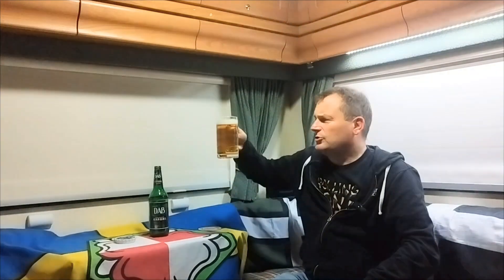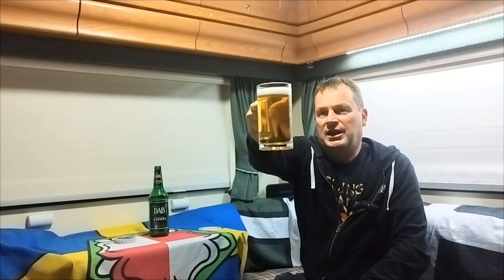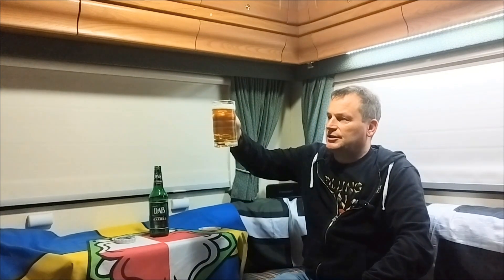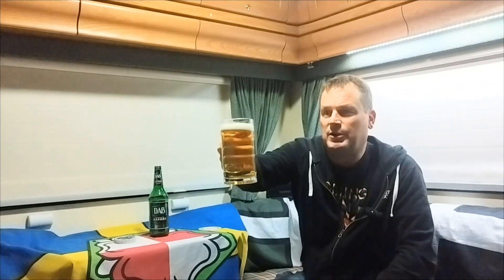I know nothing about DAB, I've never tried it. I think I've seen it but never really bothered with it, but when I saw it for that price I thought I've got to get a bottle and put a video up. And you get just a lovely looking lager — really good looking lager actually. Plenty of life in this one; I don't know if it's coming across on the camera.